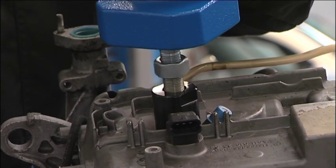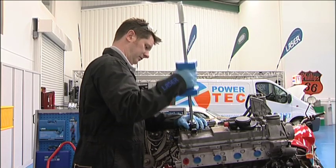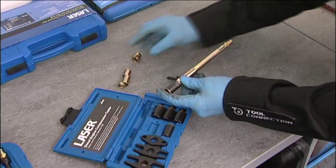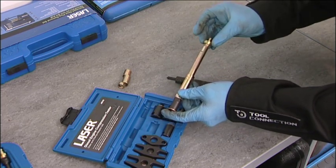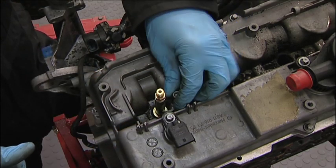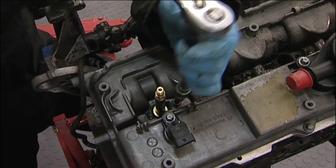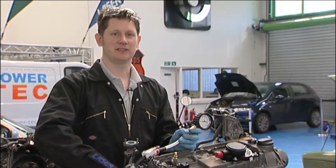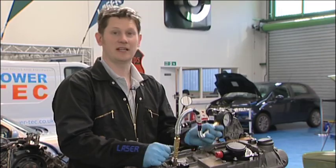The kit includes an additional adapter set that lets you build a dummy injector that you can fit into the cylinder head and connect the compression tester to. A number of claws and clamps are included so that the dummy injector can be mounted securely. We will fit it to this engine on the stand to demonstrate how it fits. The compression tester is connected straight onto the dummy injector and you would carry out the test as before.